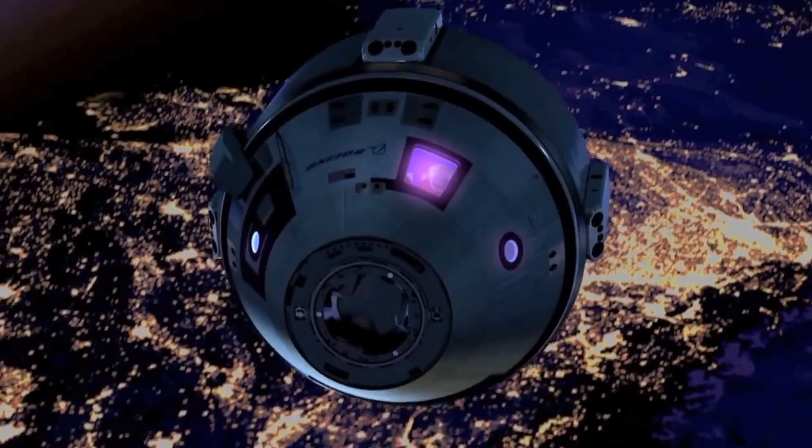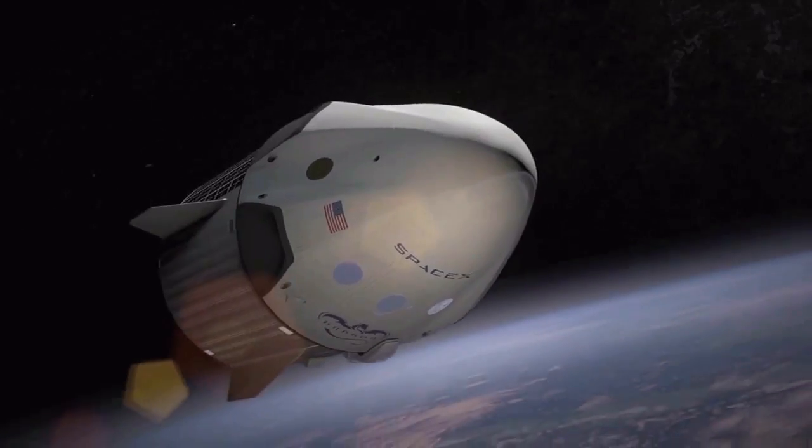A determination of which company will fly the first crewed mission to the station will be made at a later time.